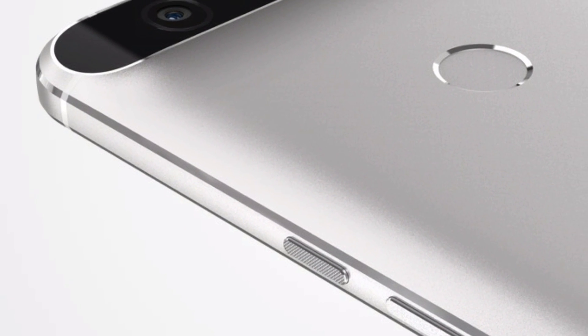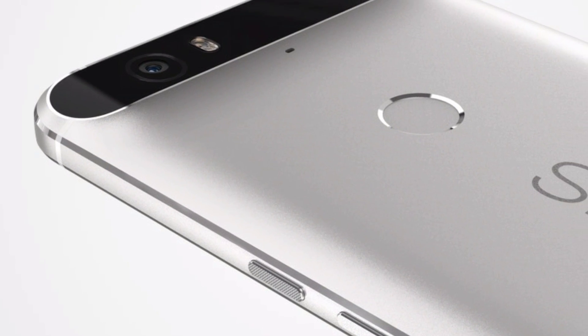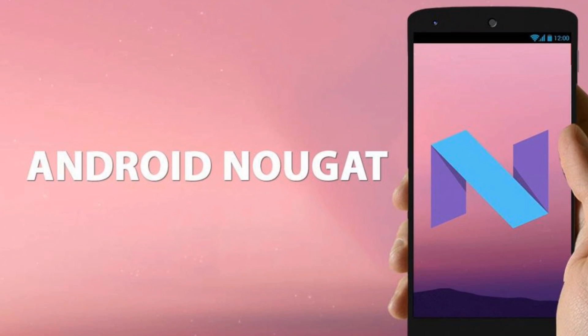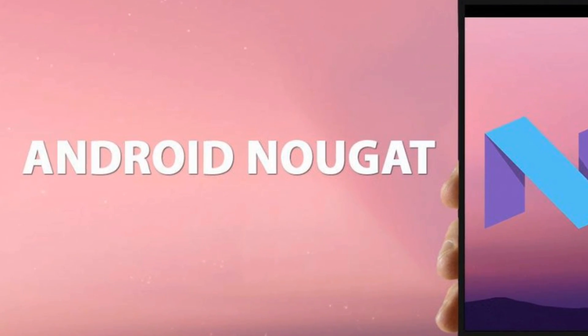The final version of Android 7.1.2 will be released sometime later in the year, probably after July. But for now, this public beta will be available for eligible devices enrolled under the Android beta program.